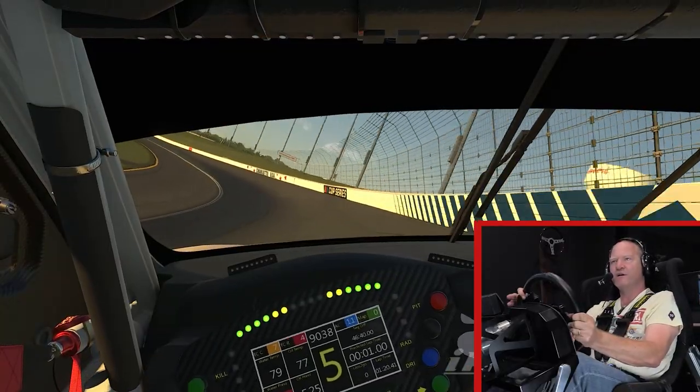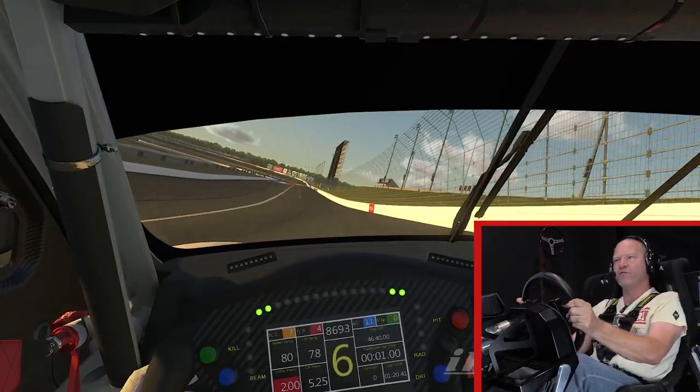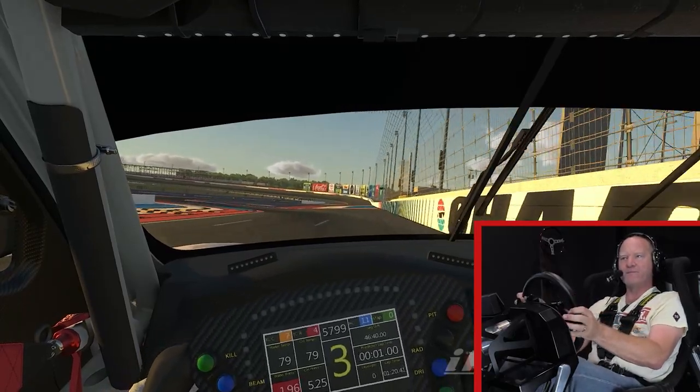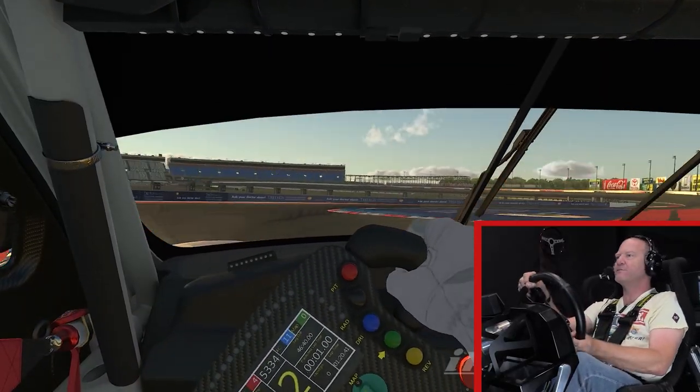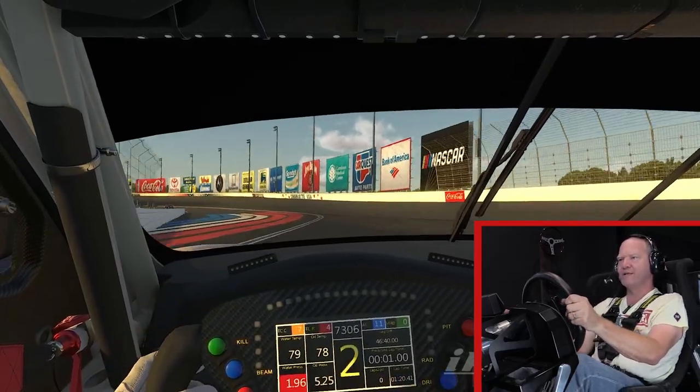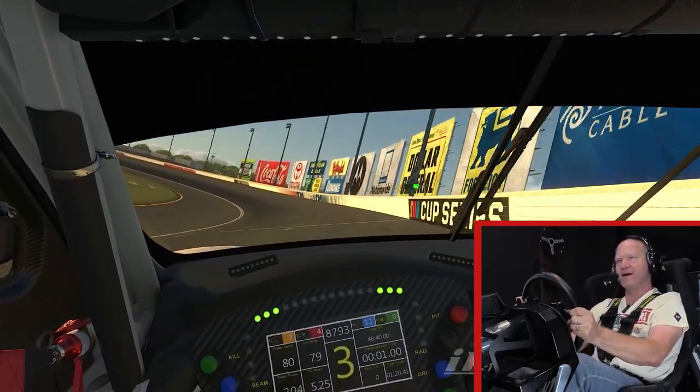Notice the banking also — a lot steeper being a mile and a half oval instead of a two and a half like Daytona, and that just means you can't see nearly as well in front of you. That comes into play more coming off NASCAR 4, because you really can't see that chicane until it's on top of you.